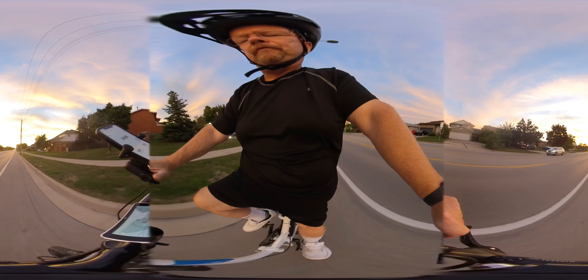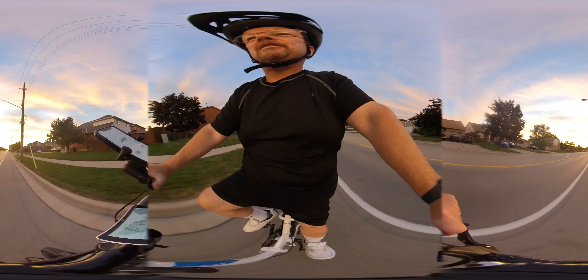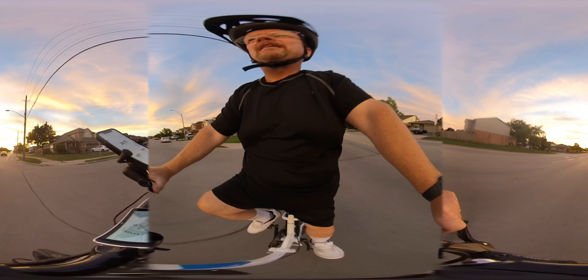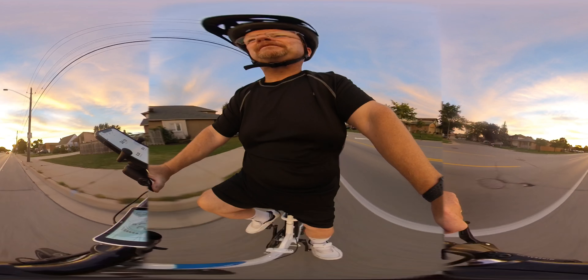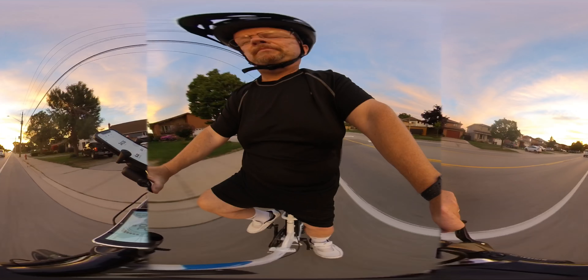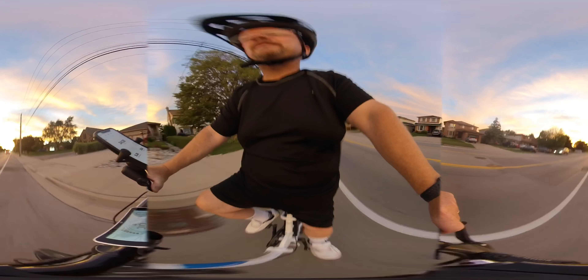I'm going to stop pedaling — I'm doing 14.6. I've just now engaged the electrical motor. And here I am, not pedaling at all on a fairly level section of road. And you know what, I'm going 29 kilometers an hour. I'm going to hit 30. Wow, yeah. That's pretty awesome.